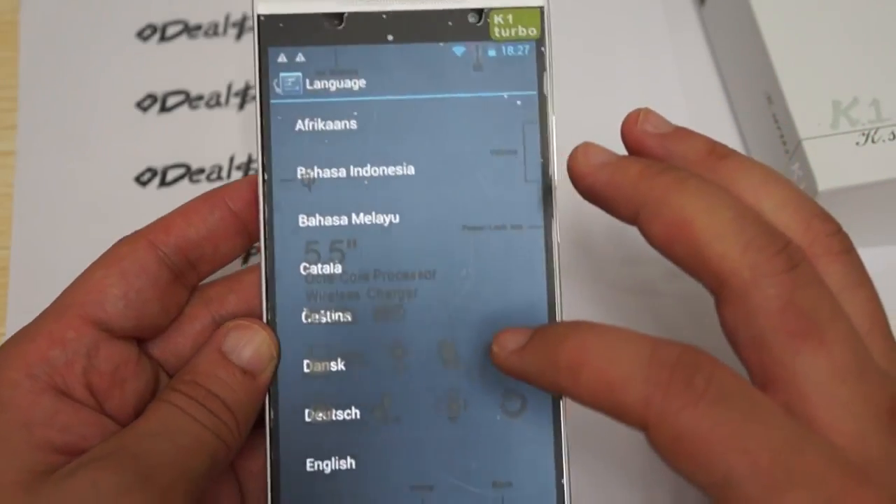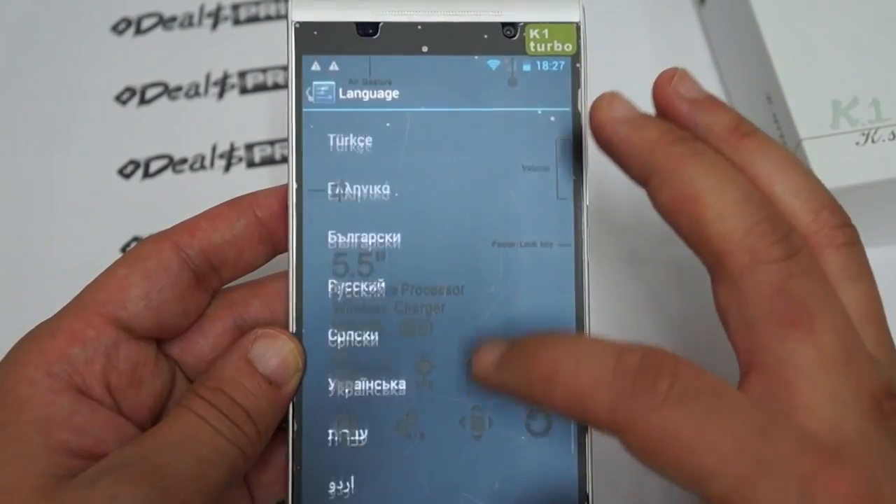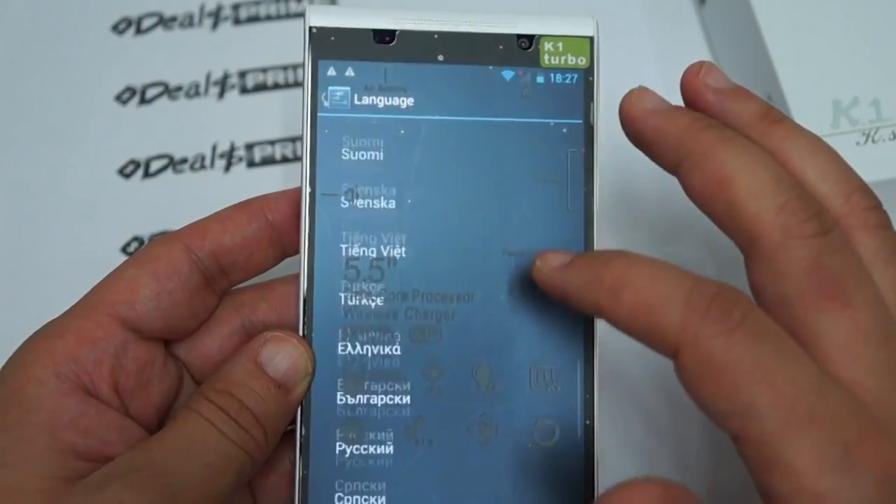Here are all the languages for our international viewers. Now I want to take this time to make sure you guys like our video and subscribe. Let's do some web browsing.